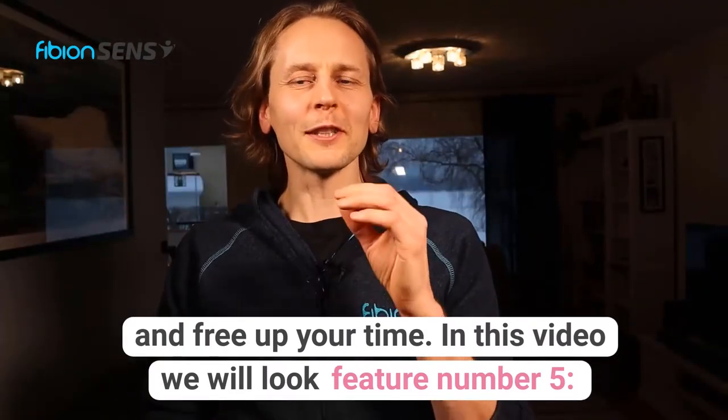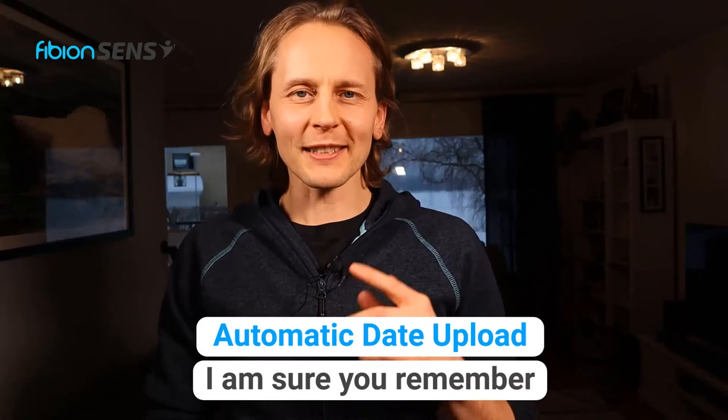In this video we will look at feature number five: Automatic data upload.